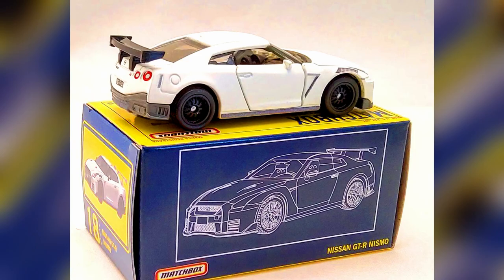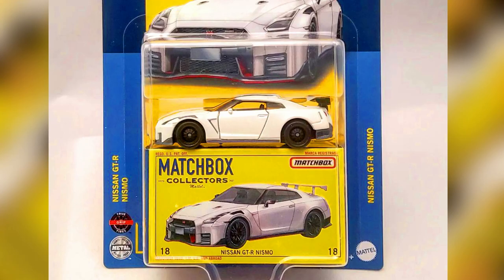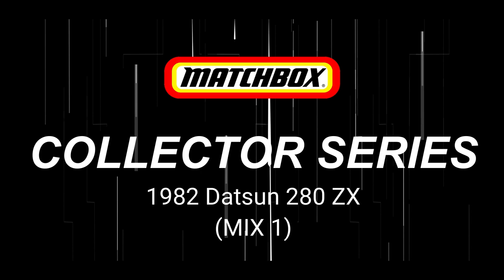The GTR model features an opening door, a plastic rear spoiler, a left-hand drive steering wheel, a die-cast roof, a high level of deco all around the model, and fancy two-part true grip rubber tires.